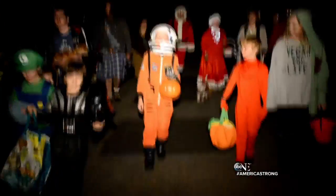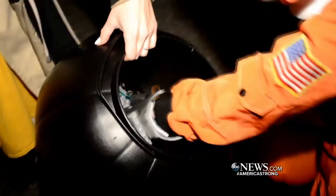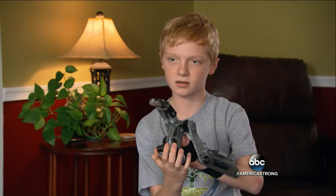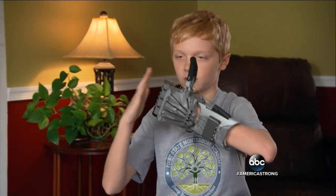ABC's John Donvan and the boy who's America's strong. It could be just part of the costume Colin Kansavage wore this weekend — this bionic hand. But it's not, because first, it really works. See? And not just the light. I can do a peace sign, and I can also do a thumbs up.